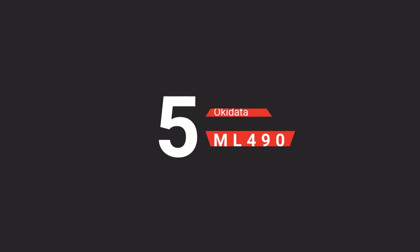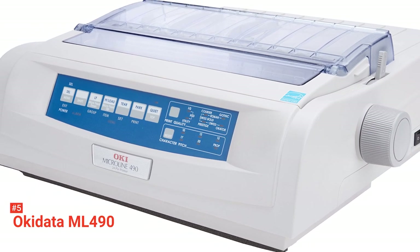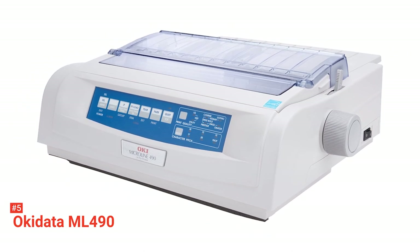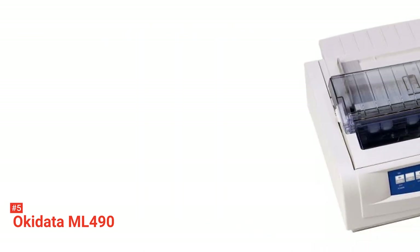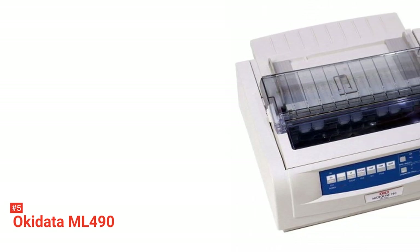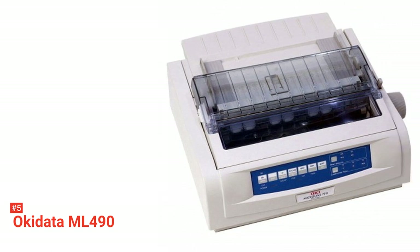The fifth product on our list is the Okidata ML490. Are you looking for a durable and versatile printer to handle your business's large printing demands, or do you need a printer with high-resolution graphics for your office needs? Check out the Okidata ML490. This impact printer can handle various applications in financial departments, shipping warehouses, manufacturing units, point of sale, wholesale, and retail stores.